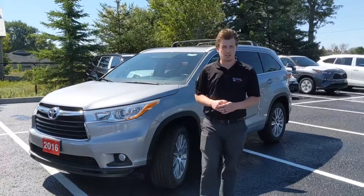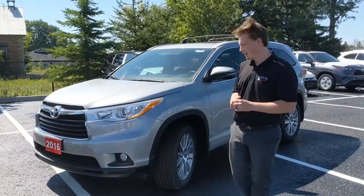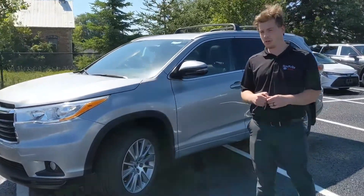Hey folks, it's Chad here at Stouffville Toyota, and today I want to show you a 2016 Highlander that just got traded in. It's the XLE package, so it's very nicely equipped.